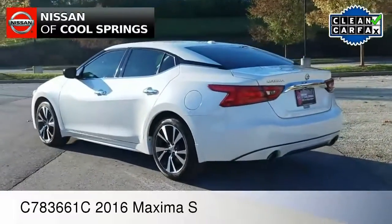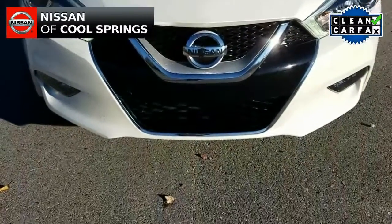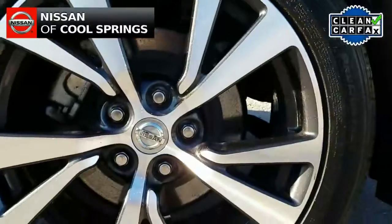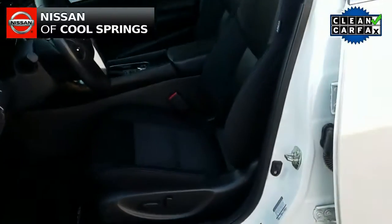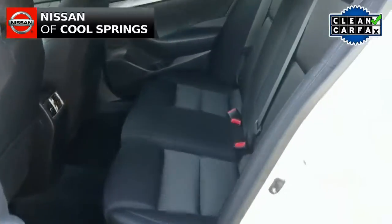Today we're looking at a pre-owned 2016 Maxima 3.5S. It's a great car in excellent condition — it's a one-owner vehicle with a clean Carfax, and it has about 42,000 miles. As you can see, it's nicely equipped with those alloy wheels and great styling outside. As we look inside, we see that it has a gray cloth interior.